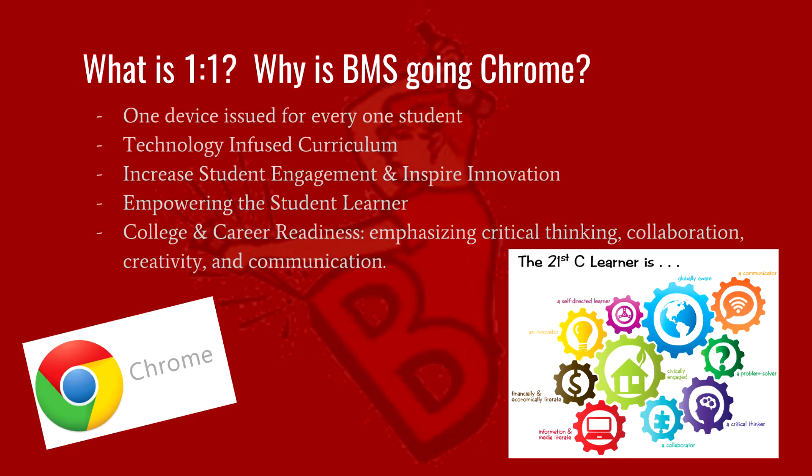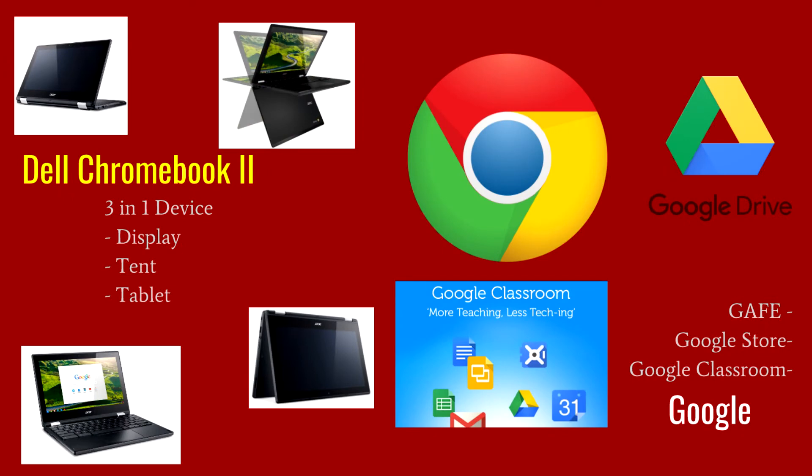We are looking forward to the exciting possibilities this new tool will create for your child's education. BMS students will be issued a Dell Chromebook 2, a three-in-one Chromebook. The Dell Chromebook is a versatile learning tool featuring engagement through profile, tent, and tablet mode. The learning of BMS students will be enhanced by using the Google Educational G Suite, which includes Drive, Docs, Forms, Classroom, as well as apps from the Google Play Store.